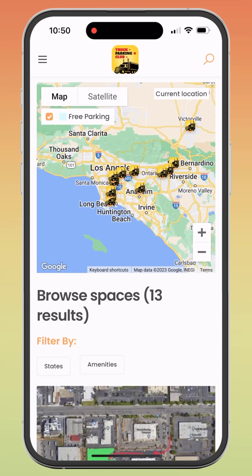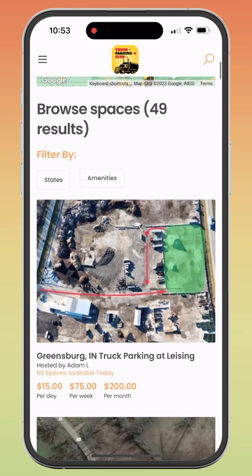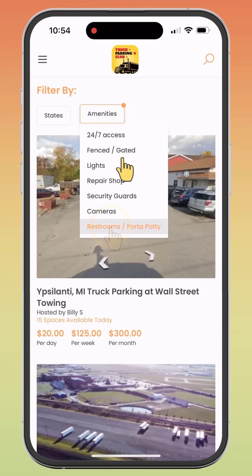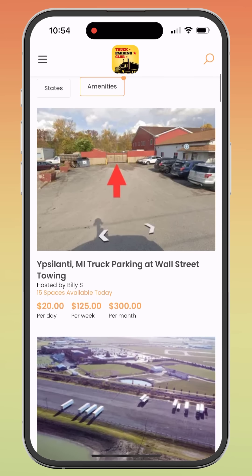If you wish to find a space in a specific location — let's say a city you are traveling to in order to deliver a load — simply use the search function by entering the desired city. Then narrow down your search using the filter by amenities like restrooms or 24-7 access. Finally, browse the available spaces from the search results or the map. Check the spaces available today and check the prices based on the time you need to park there.